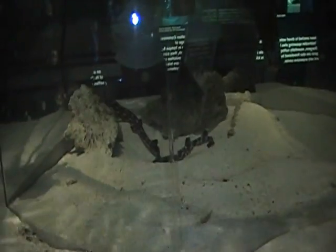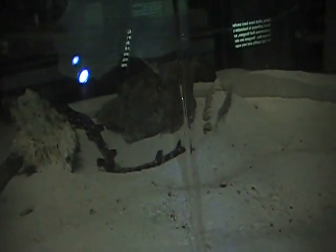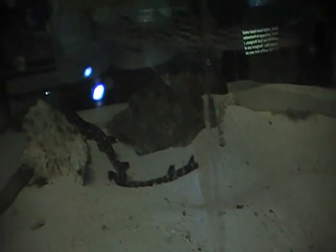Beginning one week after hatching, the baby sharks are fed live ghost shrimp. Later in life, the sharks are target fed frozen food. Guests are encouraged to participate.